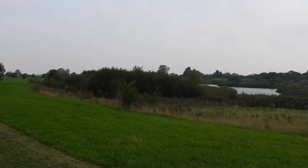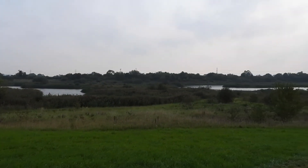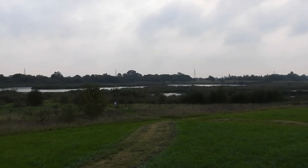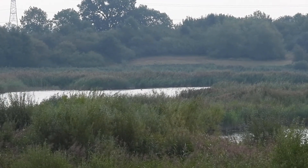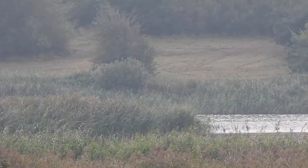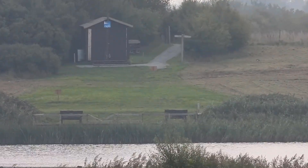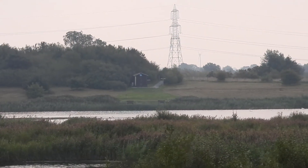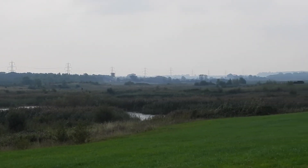Here we have the view from the northern end of the reserve, sitting pretty much on the banks of the River Trent, looking across the reserve. That's back to where the hut is, and that's the entrance into the reserve. It's got a lot more grey and overcast now and the wind's picked up, but that gives you a pretty good view of the whole area.